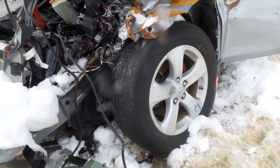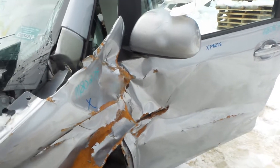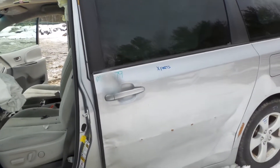We have a B-grade 17-inch aluminum wheel. It's in good shape for the year. The driver's side door is good for parts — it has a good window and regulator. The rear door is also good for parts, window and regulator.